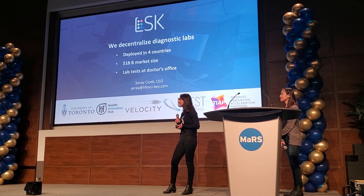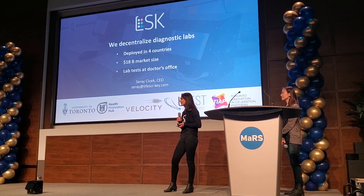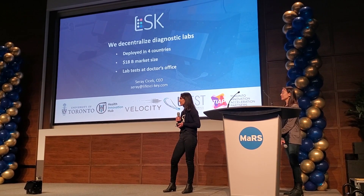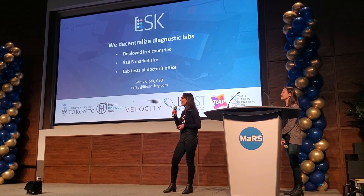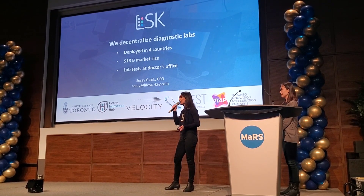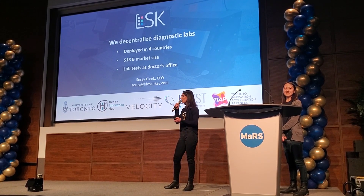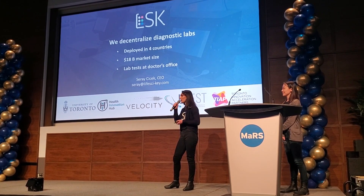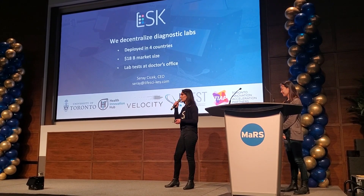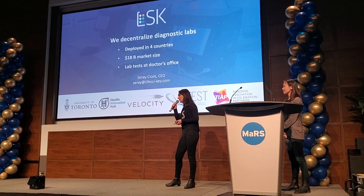Great presentation — interesting technology. A couple of questions on the units deployed: how many are deployed and how much are they sold for? We haven't generated any revenues. This was our master's project. Together with Livia and Dr. Pardee, we developed the technology as part of deploying decentralized lab capacity in Latin America — that's why we didn't generate revenues. In the process, we also filed our provisional patent, and now we are ready to start selling.